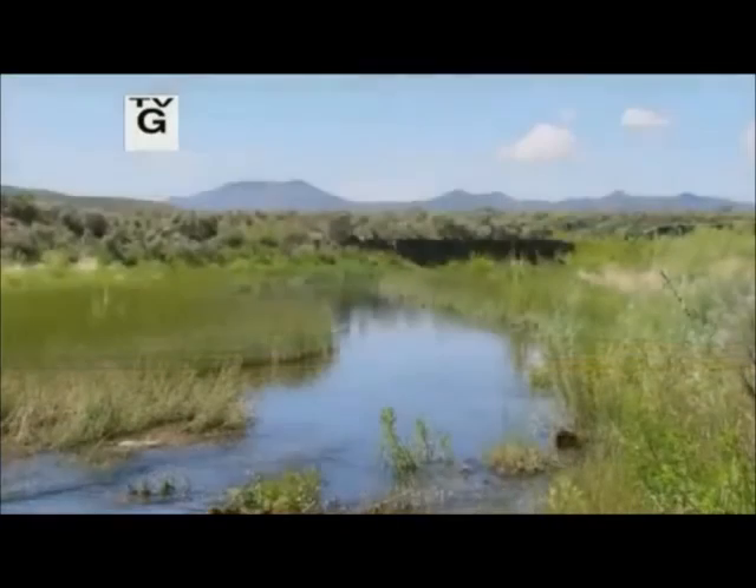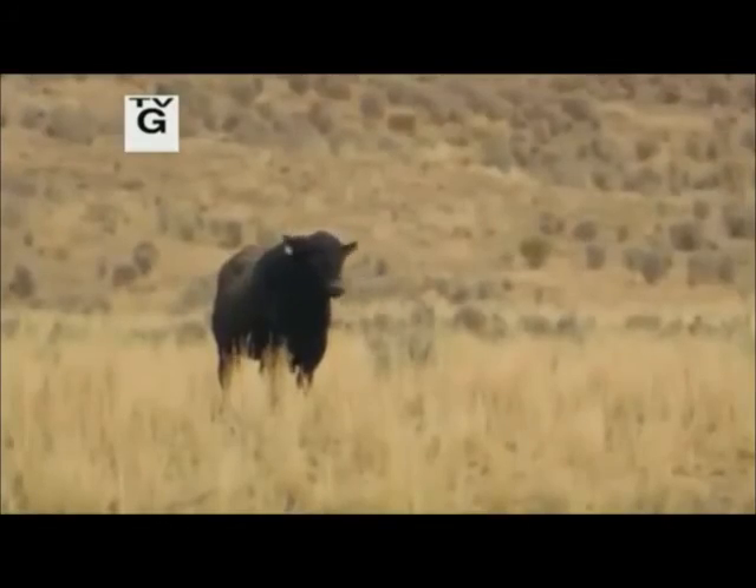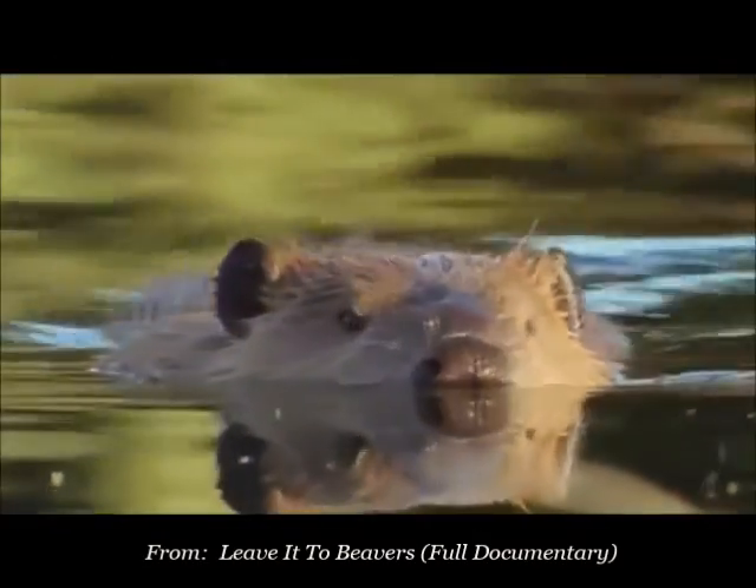Who can turn a desert into a garden when you need to save crops and cattle from the deepest drought? Who you gonna call? Call a beaver.